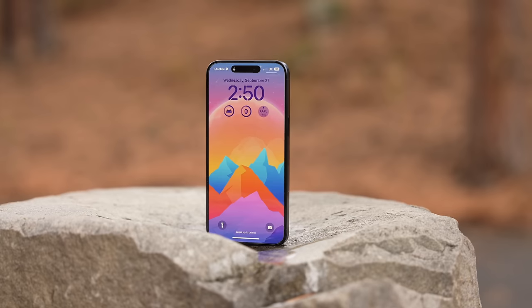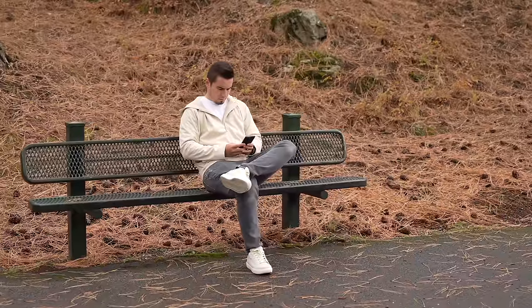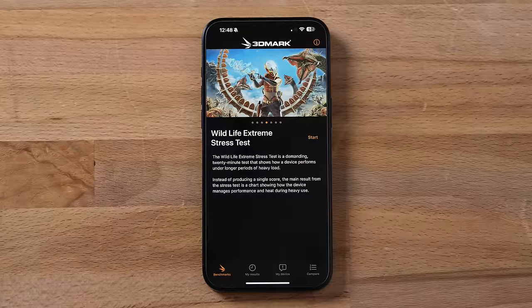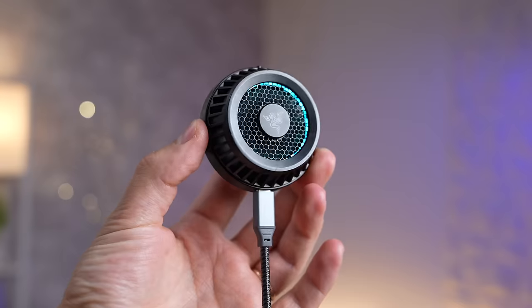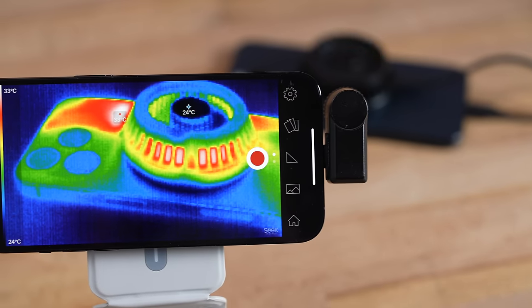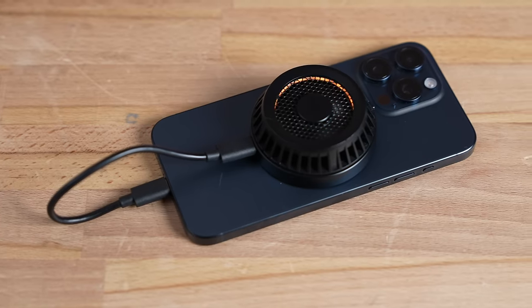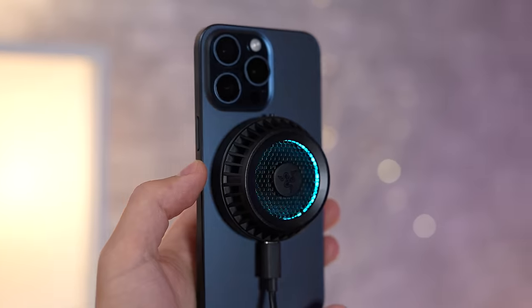Does the iPhone 15 Pro Max have overheating issues big enough that you should be worried, or consider not upgrading just for that reason alone? For the last couple of hours I've been running a series of benchmarks and real-world tests trying to prove that this is the perfect solution to stop overheating — this is the Razer Phone Cooler — and what I found completely blew my mind. It turns out that even though this uses a Peltier cooling system that gets as low as three degrees Celsius, you might not actually need this at all.